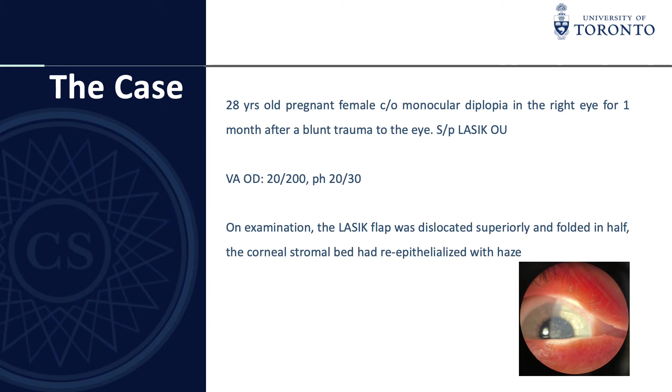On examination we could observe that the LASIK flap was dislocated superiorly. It was folded in half, similar to a taco configuration. We could see that the central cornea had some haze and the central stromal bed had re-epithelialized.